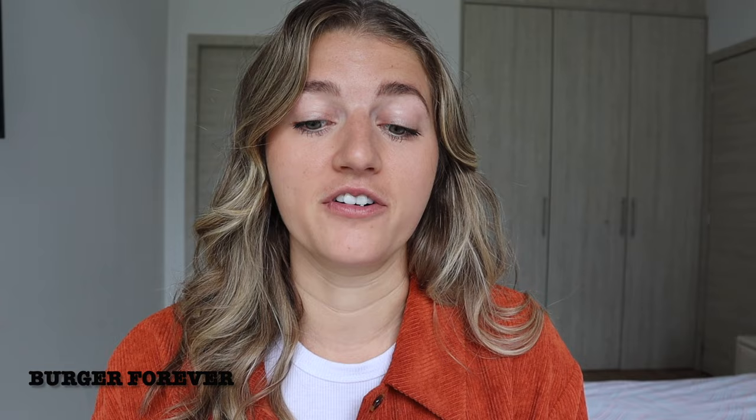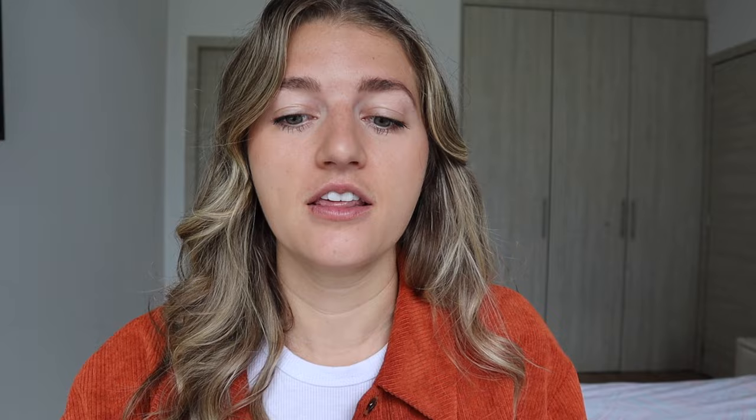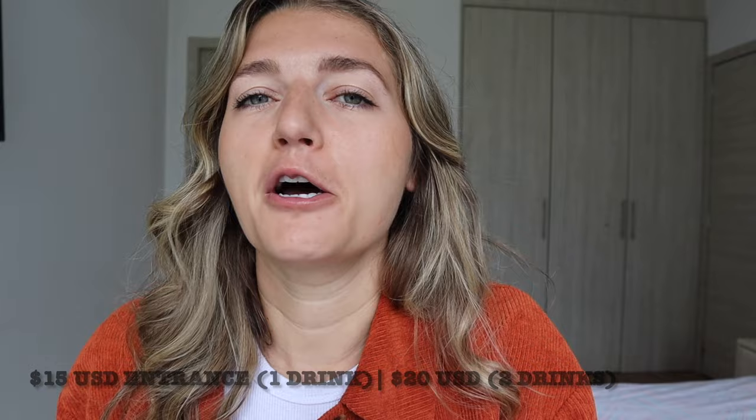I do recommend going up to Plaza Serrano — it is the best place for nightlife in the Palermo neighborhood, with food options too, so you can grab dinner there and stay for drinks. And if you want to add on a unique bar experience, head to The Hole Bar Alcatraz — it's a really cool themed speakeasy. You walk in and genuinely feel like you're in jail: jail cells everywhere, waiters and bartenders in orange jumpsuits. It is a little bit pricey — $15 for entry with one drink or $20 for two drinks — but you're paying for the theme and the experience.